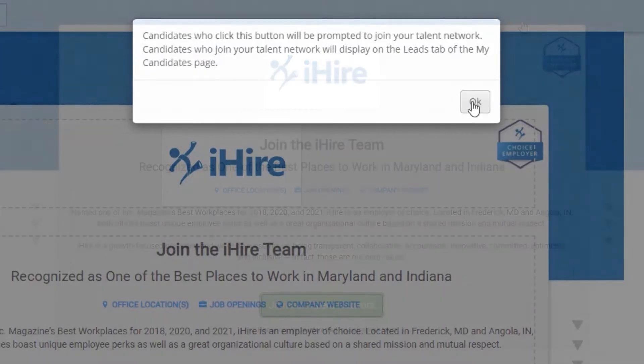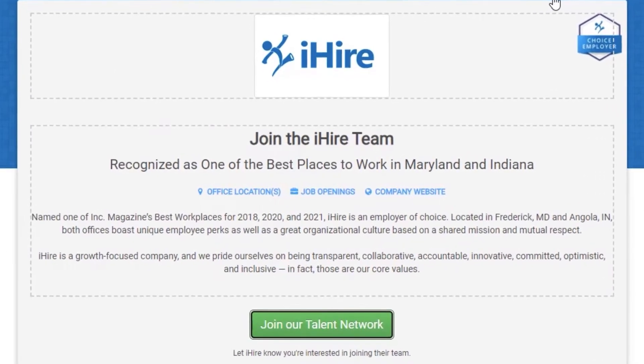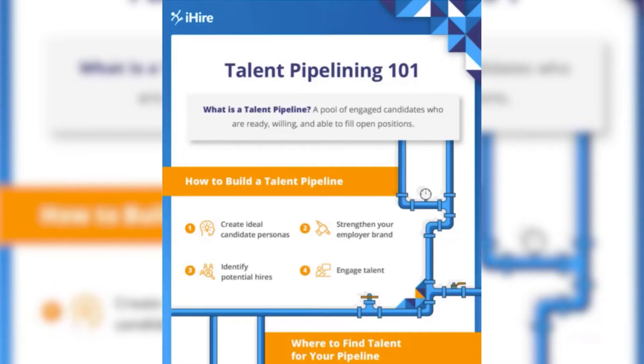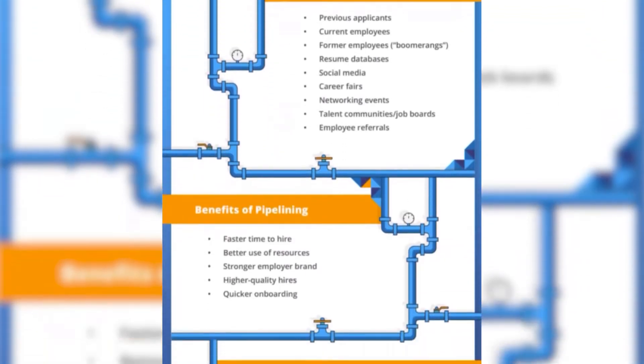By joining your talent network, candidates can let you know when they're interested in joining your team even if they haven't filled out an application. The company profile gets a lot of attention, and the talent network allows you to add candidates to your talent pipeline so you can let those pipeline candidates know about future openings.